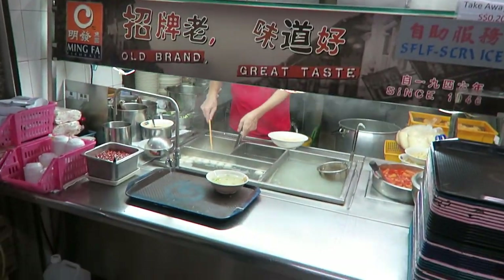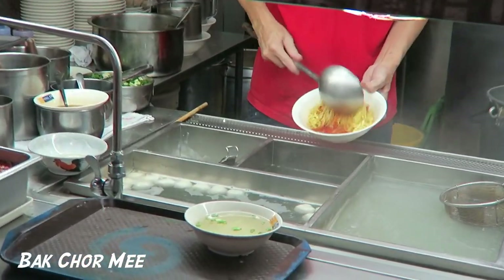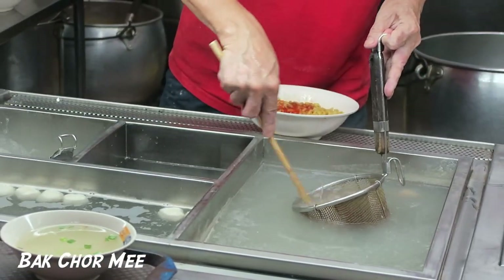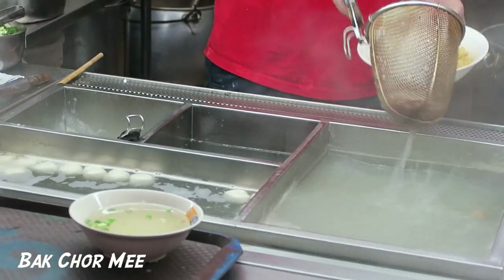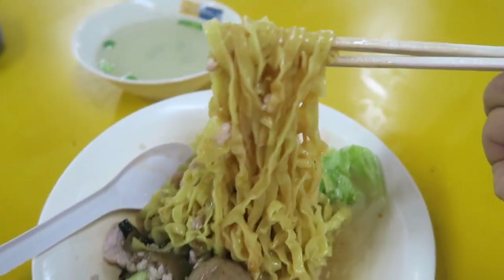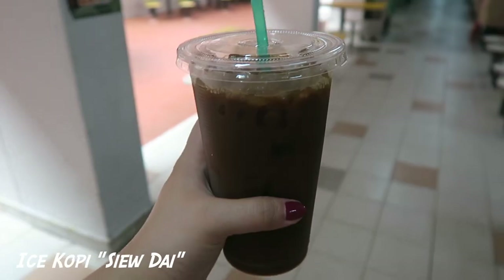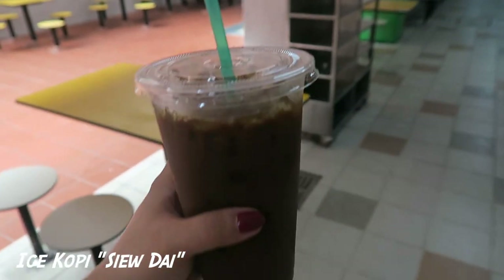Morning everyone! Today I'm starting off with my favorite breakfast — it's called bakchomi, which is like a minced meat vinegar mushroom noodle that you can find pretty much anywhere in Singapore. This one happens to be near the hawker center near Bloom and it's just so good. Of course I can't forget my $1.50 iced coffee — you can order it siu thai, which means less sugar.